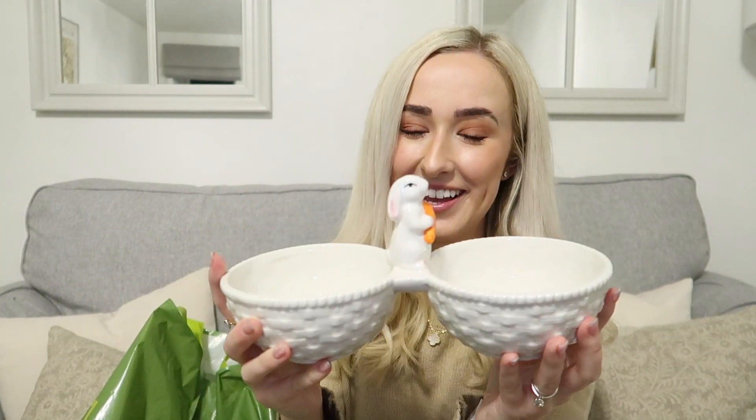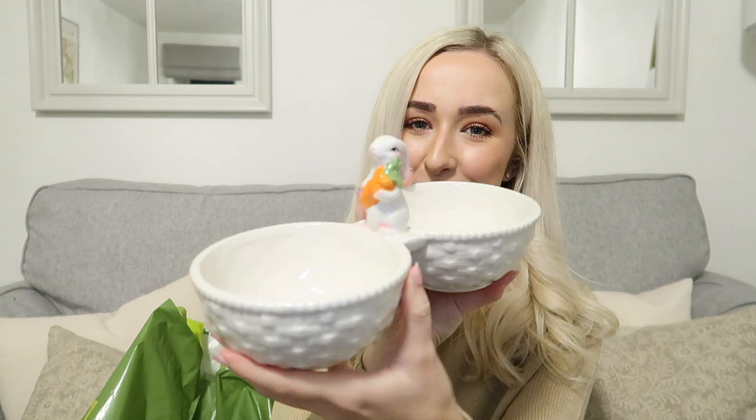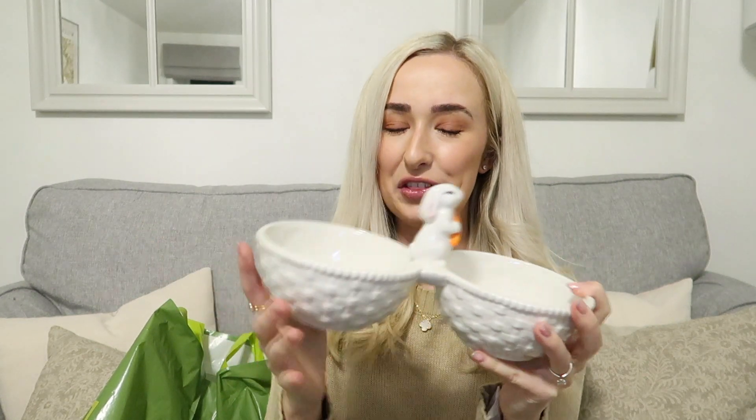I picked up this really cute bowl - or bowls, because it's two bowls for the bunnies. How cute is that? With a little bunny on top with a carrot. I thought you could have pellets in one side and water in the other side. It's just cute and girly and I like to get cute things for the bunnies.